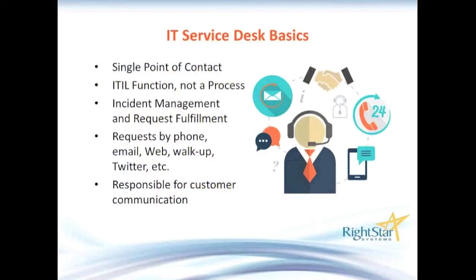Some basics about IT Service Desk: it is specified by ITIL, and it's a single point of contact for your customers — one-stop shopping. It's a function, not one of the processes. Most of you know that ITIL has a number of processes involved — depending on who's counting, there's like 20 or 22 processes.